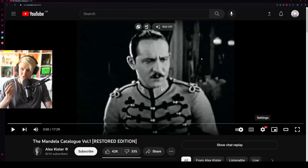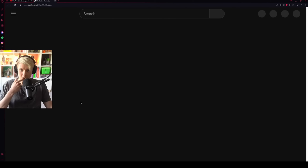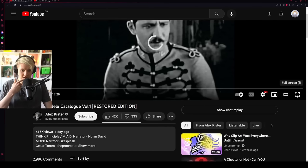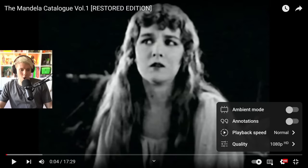This might add some more stuff, it might retcon some things, but I'm very interested. I think what we should probably do is open up the original Mandela Catalog and do a little side-by-side, so I'm gonna keep that there.